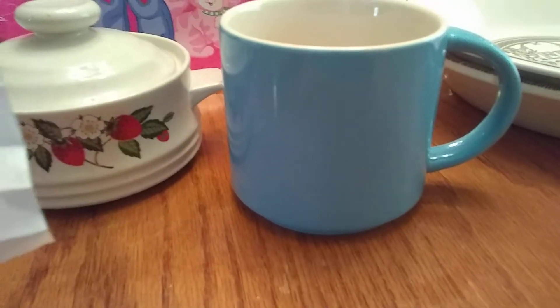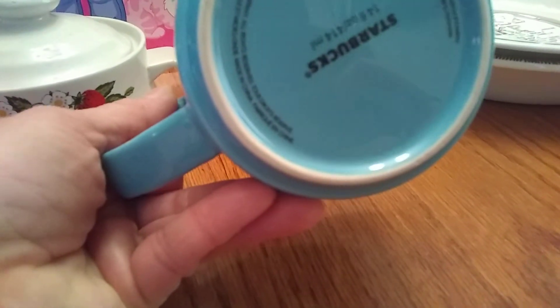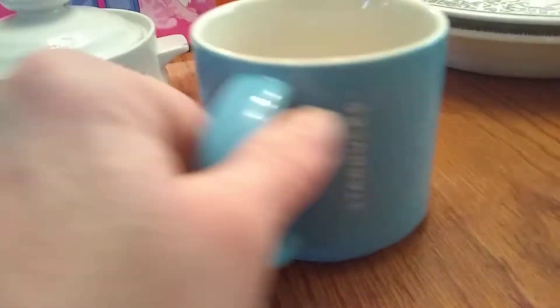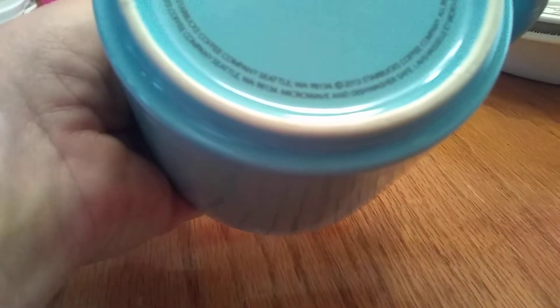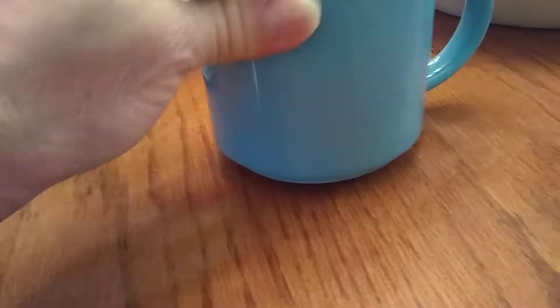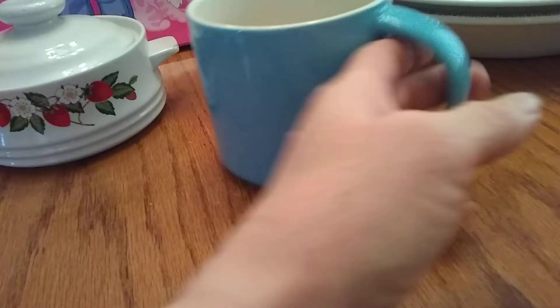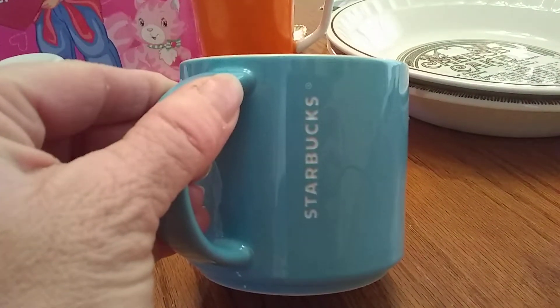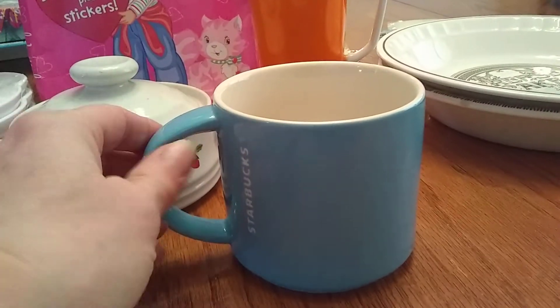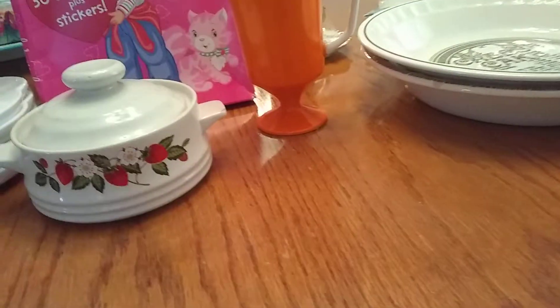We'll start with this mug — this was the only thing I got at a Goodwill in Georgia and it was $1.45 total with tax. I love this mug, it's really cute. I love the color blue and the heaviness of it. It's a Starbucks mug from 2013 in excellent condition. It says 14 ounces but it's just a fatter mug, and I couldn't leave it for that price.